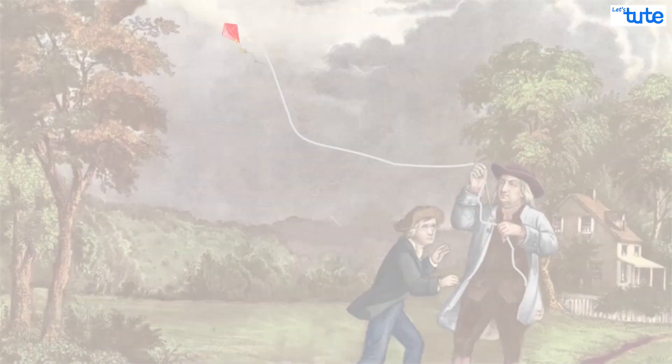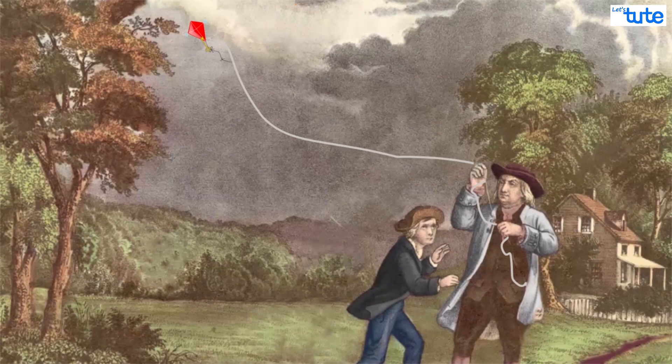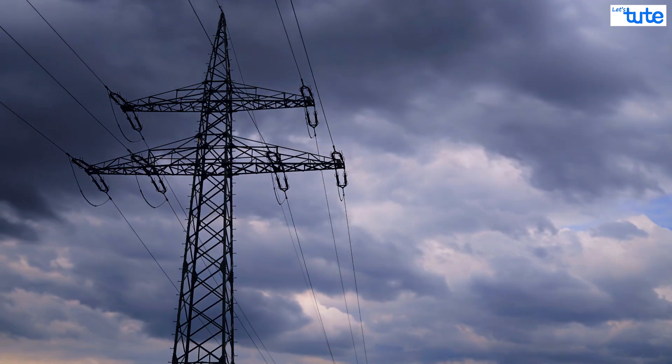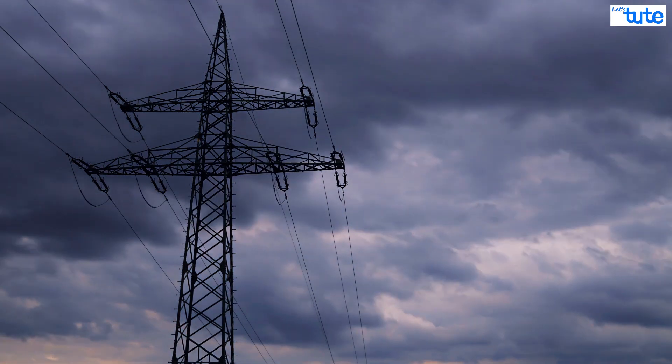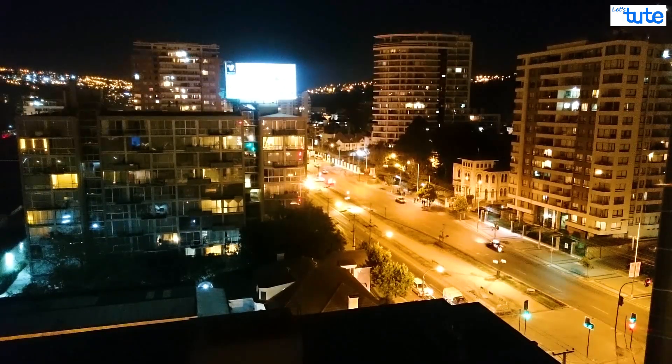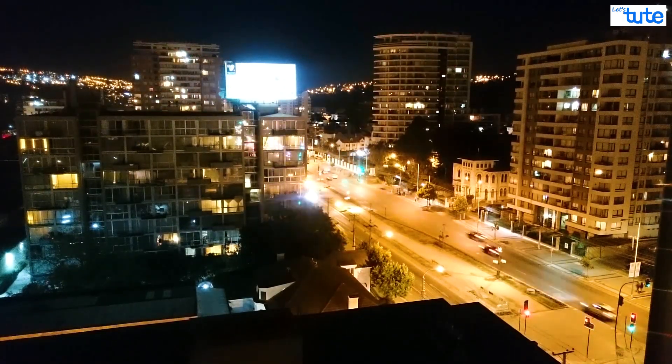Hello friends. In our previous video we saw how electricity was discovered and how we use it today to power different appliances. But you will be wondering how this electricity reaches our homes, or for that matter, how the electricity is even getting generated on such a large scale.